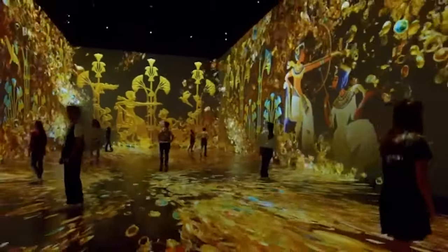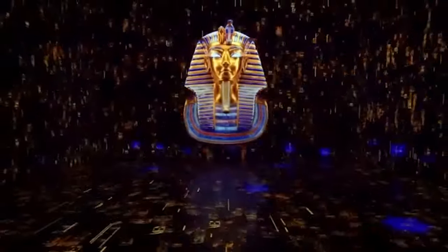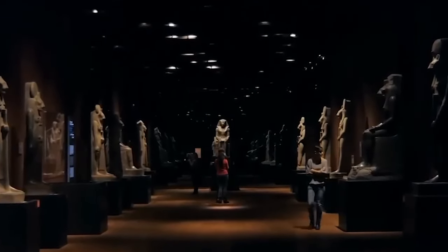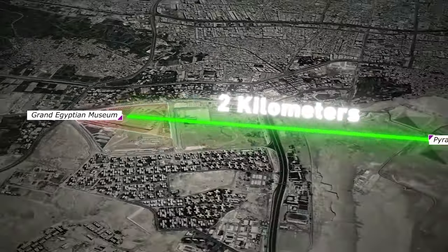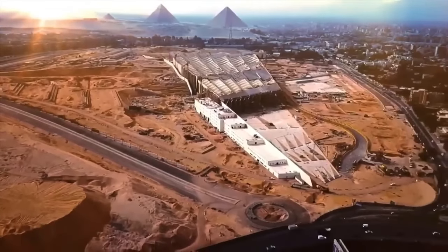The Grand Egyptian Museum, where the past meets the future. Imagine walking through a portal that doesn't just take you from one room to another, but through millennia of history. Just two kilometers away from the legendary pyramids of Giza, a new wonder is rising.